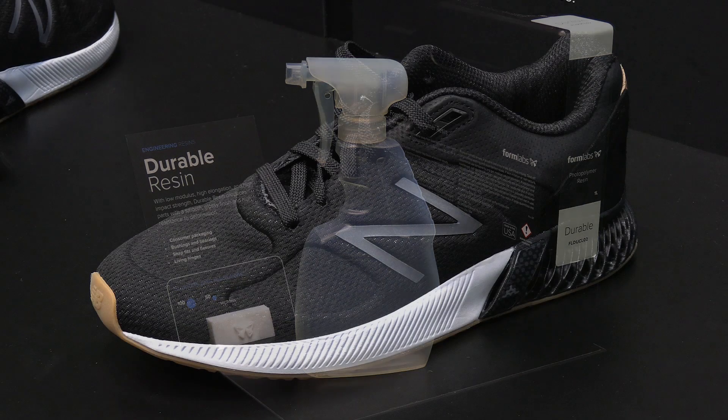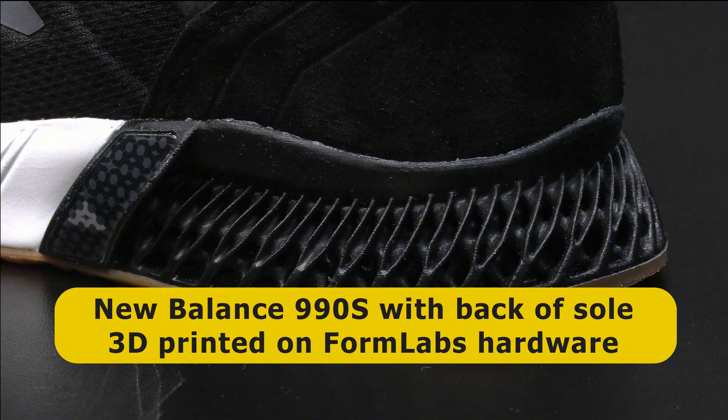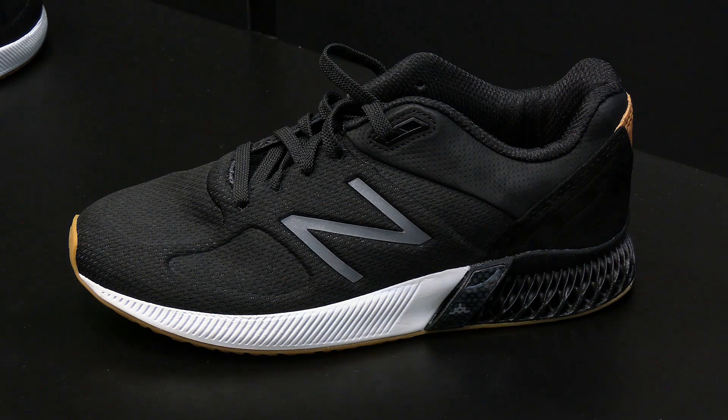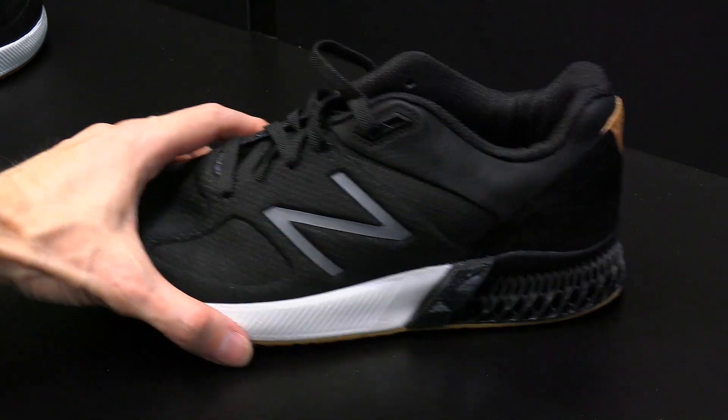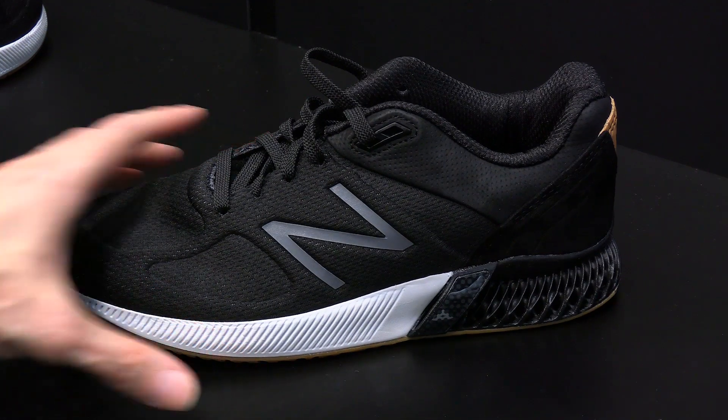In June 2019 New Balance even released a limited edition of their 990 Sport running shoe, which has the back of the sole 3D printed on a Formlabs 3D printer. The design of this part of the shoe is known as Triple Cell and could not be manufactured using traditional production methods. To make the part possible, Formlabs developed a new photopolymer material called Rebound Resin.